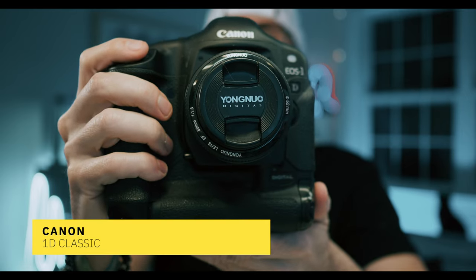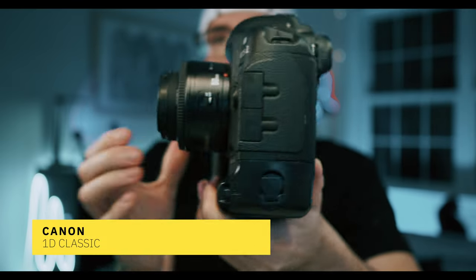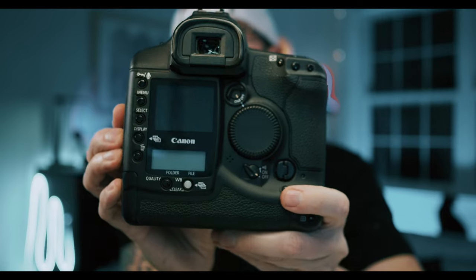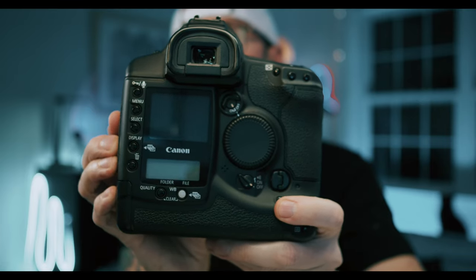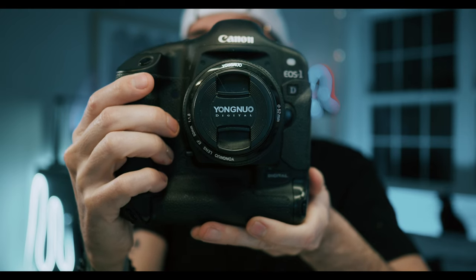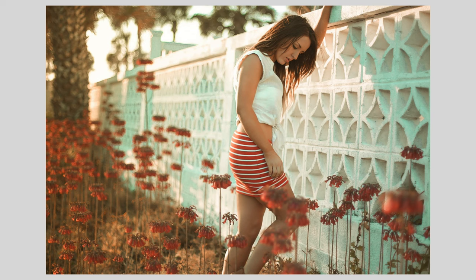Let's take a look at the Canon collection. The very first camera worth mentioning is the Canon 1D. The 1D kind of represents everything that this channel is about. It's a very professional camera that was very expensive at the time it came out, but nowadays it's actually very affordable. The last I checked, they were selling for around $100 each, which is pretty impressive. The 1D has that CCD sensor and it just looks absolutely amazing.